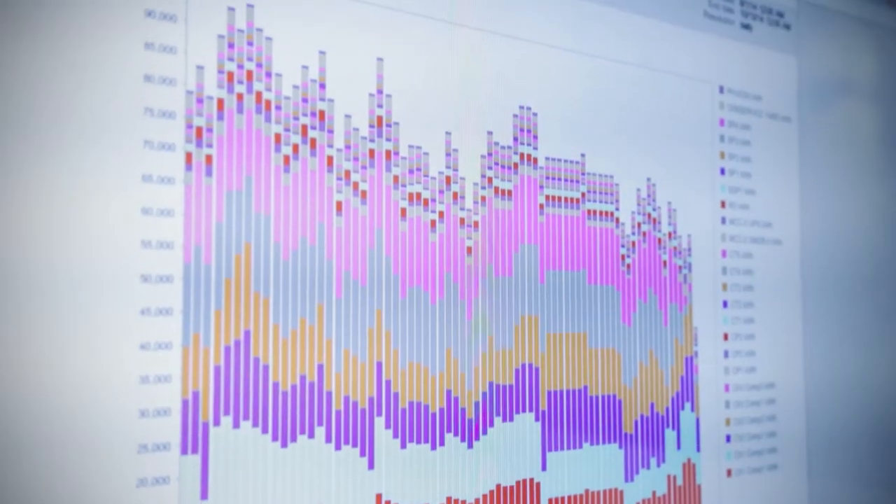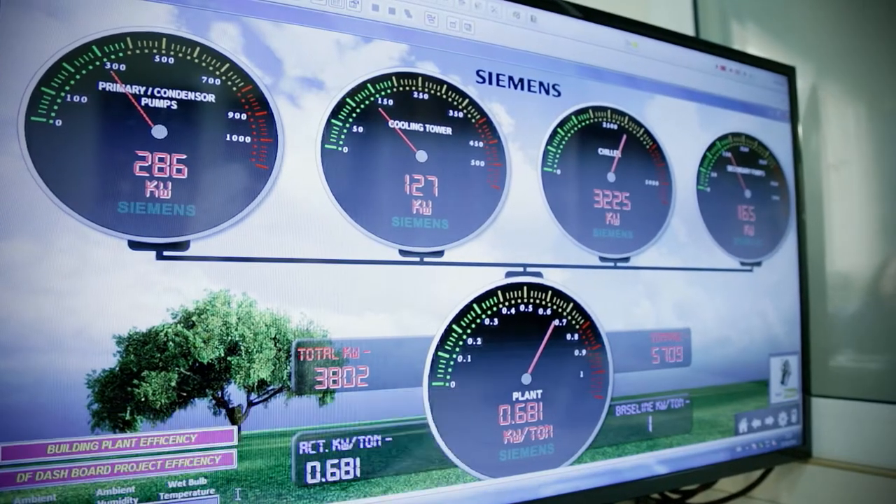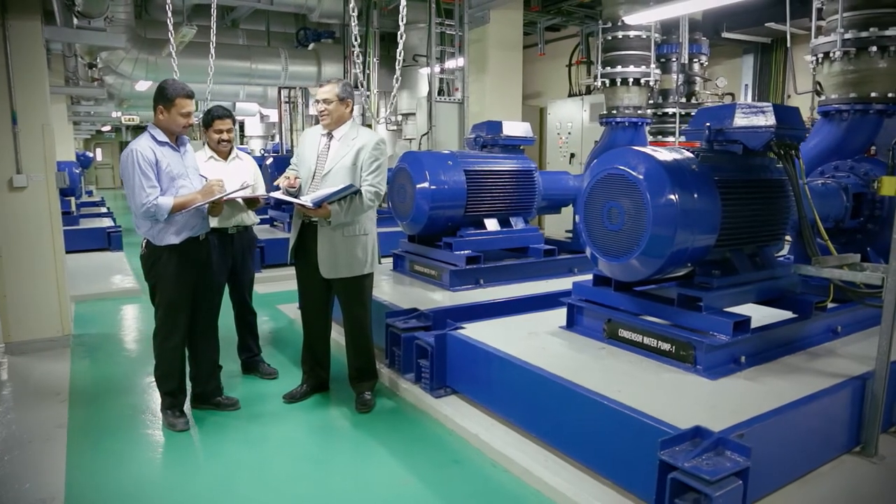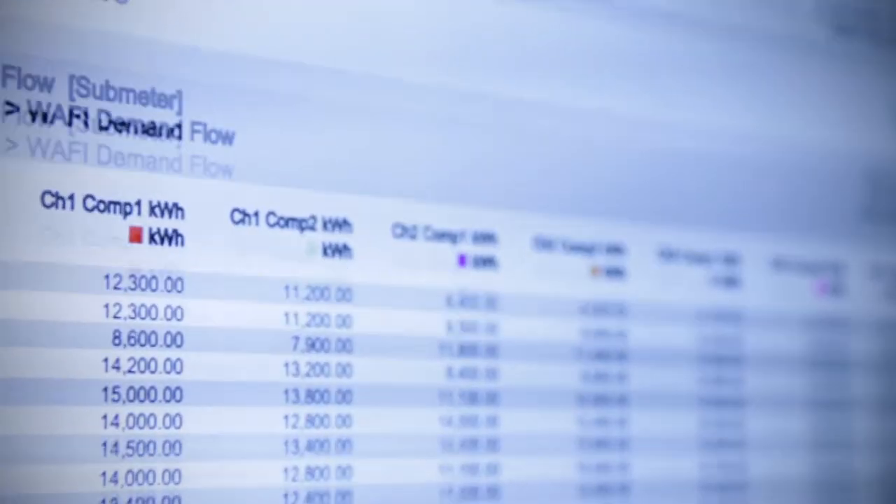With DemandFlow, we also provided the Advantage Navigator Service, which converts the raw data of plant energy consumption into more meaningful information. The Advantage Navigator Service provided our customer an excellent snapshot of what was really going on in their chiller plant. The data transparency makes the savings a lot more tangible.